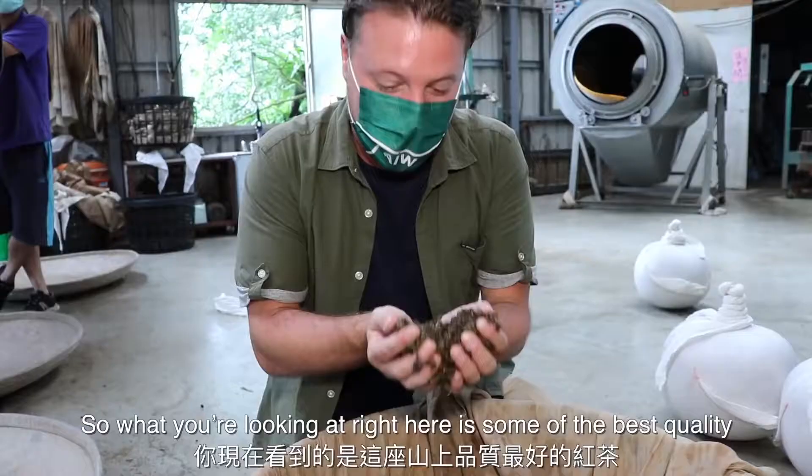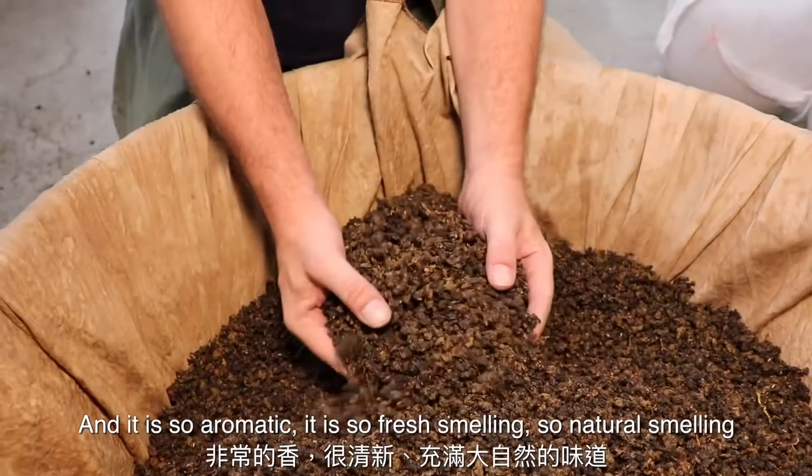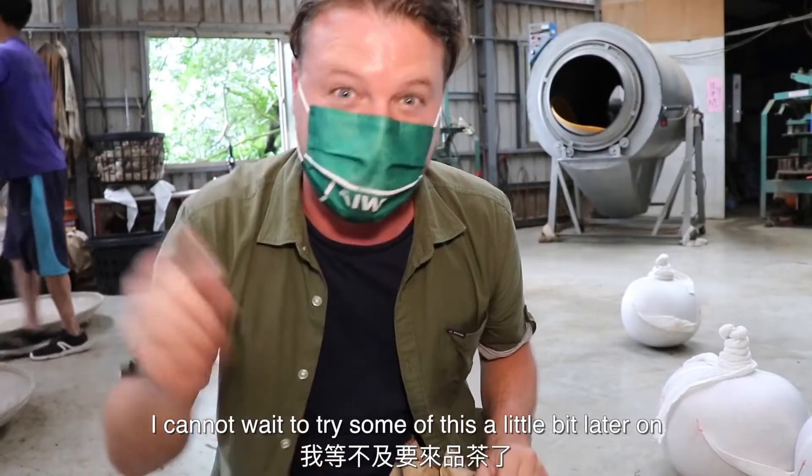What you're looking at right here is some of the best quality red tea up here on this mountain. It is so aromatic, so fresh smelling, so natural smelling. I cannot wait to try some of this a little bit later on.